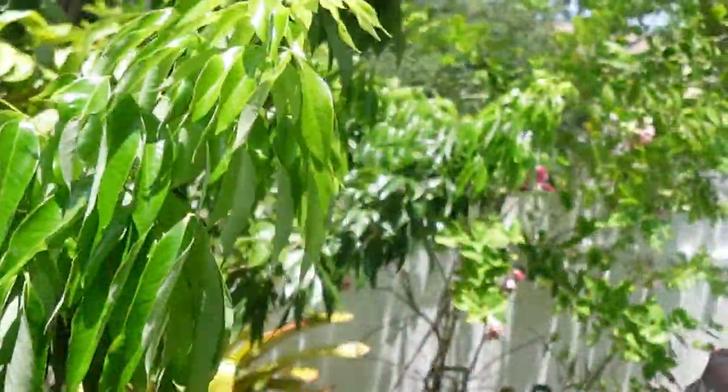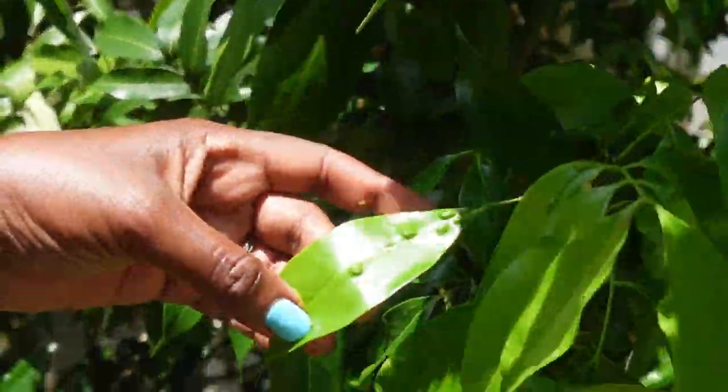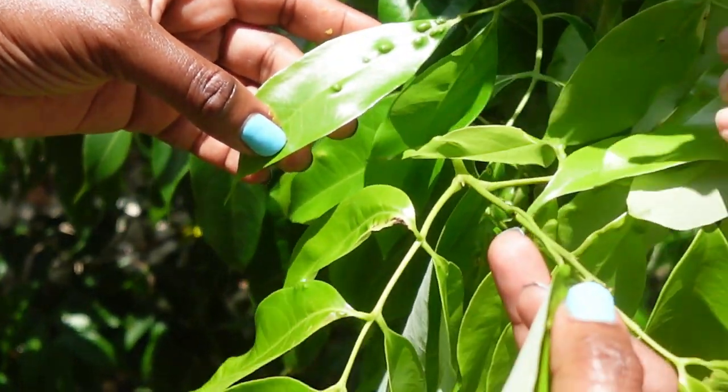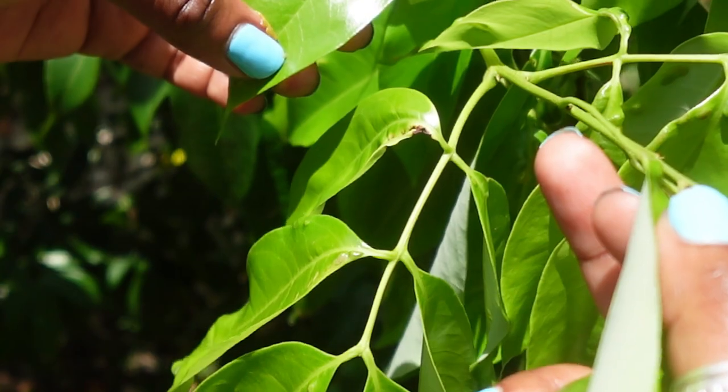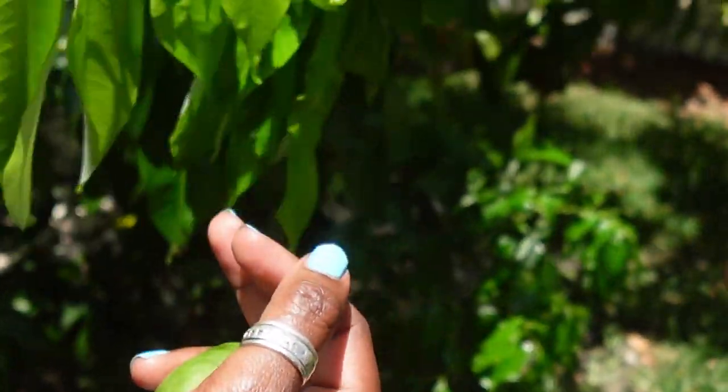There's a similar tree in the back but the longan is different. Look at this — I see something different with the leaves here. These leaves have like a bump on them. Those I have to cut off; that's some disease that came from China. It affects some of the lychee, so we have to cut it off soon.